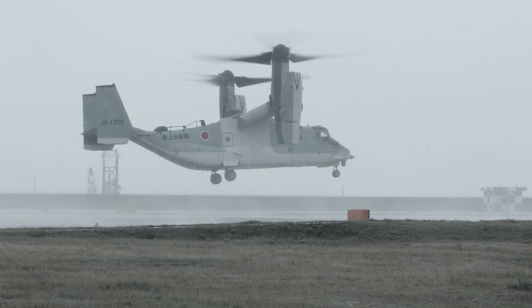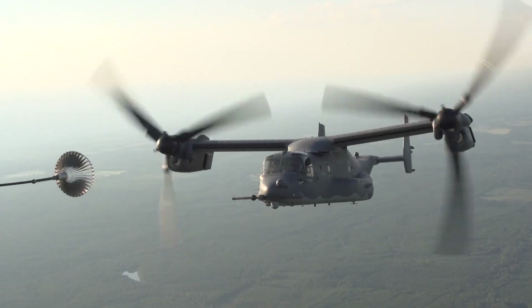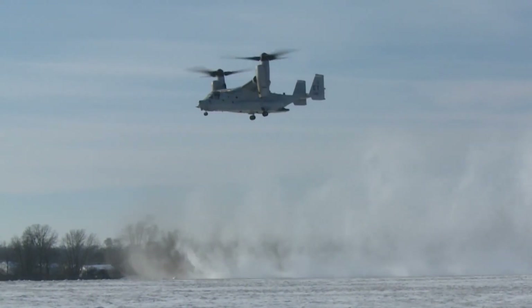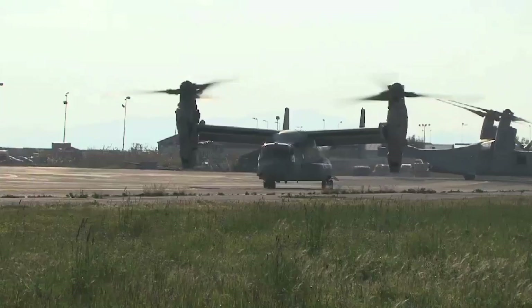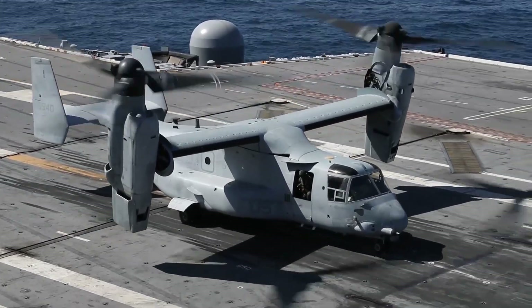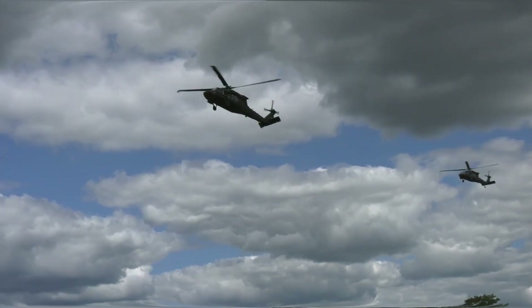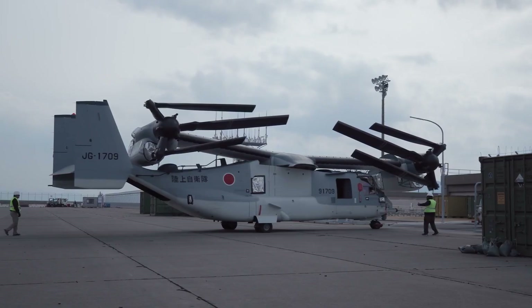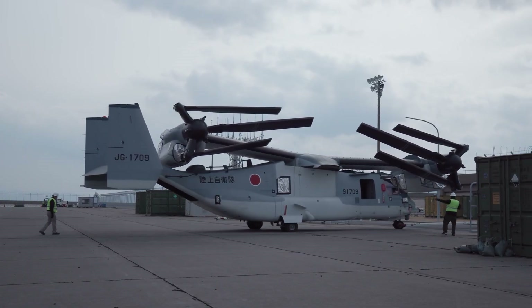Tilt rotor aircraft can take off and land like helicopters, but fly as fast as airplanes. This offers a dual advantage and while this gives them incredible versatility, it is not without risks. So what's behind the military's growing reliance on these hybrid aircraft? Let's take a look at why the military is swapping out some good old traditional aircraft for these transformer-like machines.